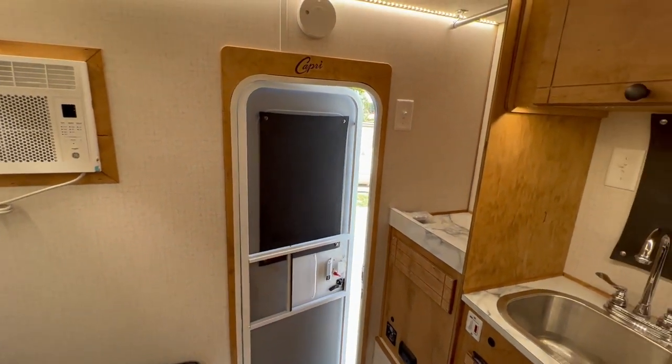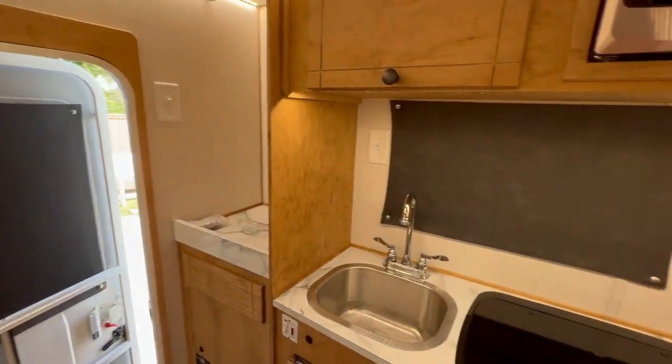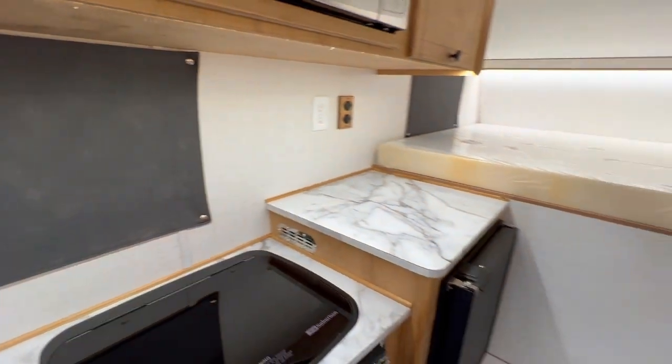Hope you enjoyed your look at a 2023 Retreat camper for a short-bed truck.